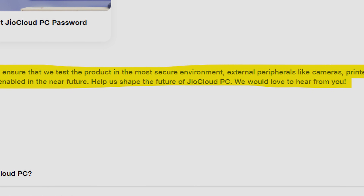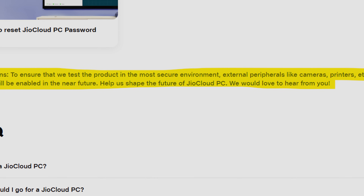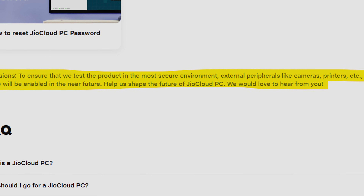The communication page does say that external peripherals like cameras, printers, etc. are currently blocked, but these will be enabled in the future. One important question: do you need a constant internet connection? Absolutely yes. Jio Cloud PC streams your virtual desktop over the internet, so if your internet connection drops, you won't be able to access it.